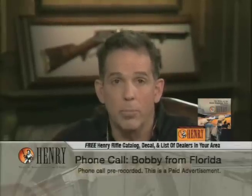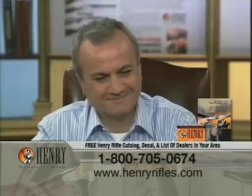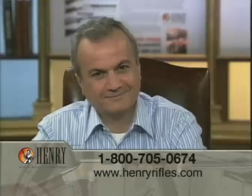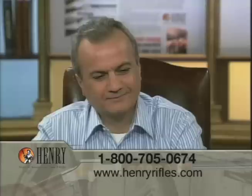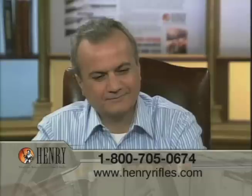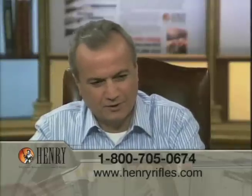Caller Bobby from Florida thanks Anthony for being a great American — buying American and building American. He owns five Henrys — all Golden Boys and one Big Boy. He's a John Deere salesman and has bought about 12 .22 Golden Boys as gifts for his customers, saying it's the greatest gift he's ever been able to give them. He also broke a stock while backing a horse out of a trailer with his .22 long rifle saddle gun, and within two to three days had a replacement from Henry. The people were very, very nice and helpful.